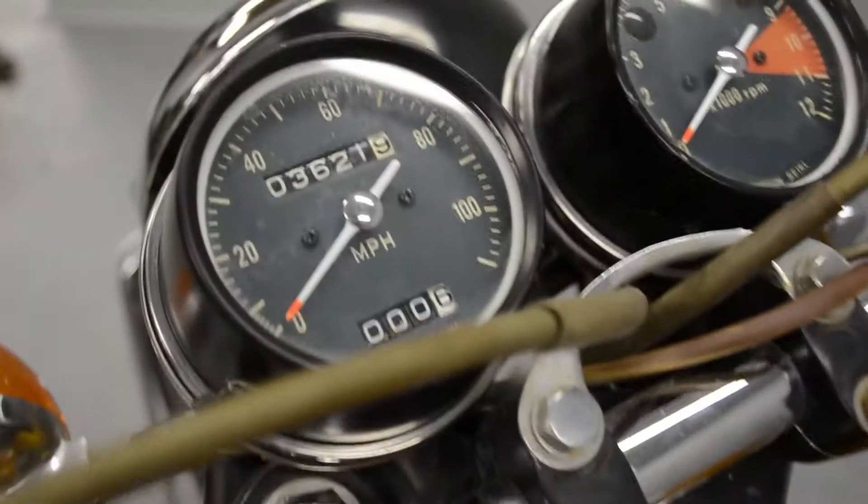The cycle has just over 3,600 miles on the original motor. Just a fantastic original survivor here. Let's go ahead and fire it up and see how it sounds.